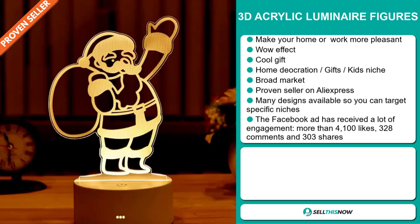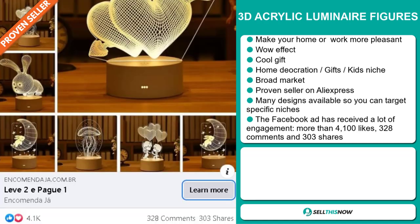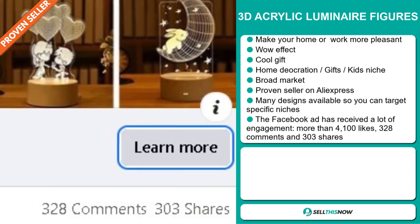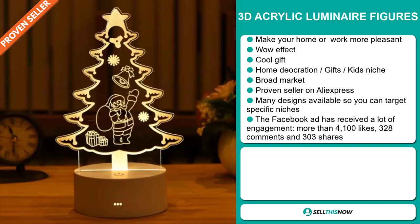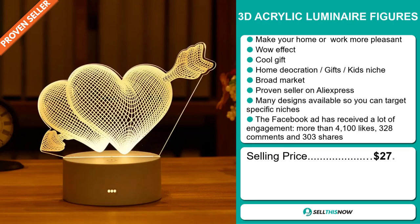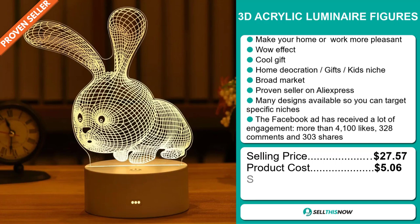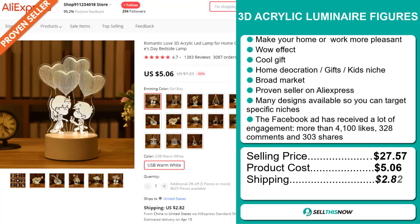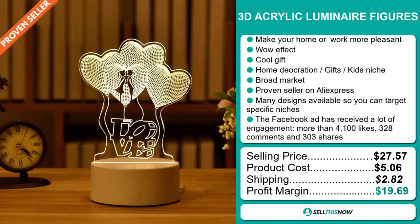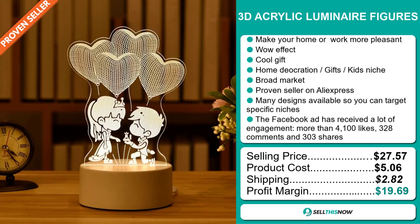The Facebook ad has received a lot of engagement, with more than 4,100 likes, 328 comments, and 303 shares. The selling price for the 3D Acrylic Luminaire Figures is $27.57, whereas the product cost is only $5.06. Shipping will set you back $2.82, so you're looking at a very good profit margin of $19.69. Sell this now!